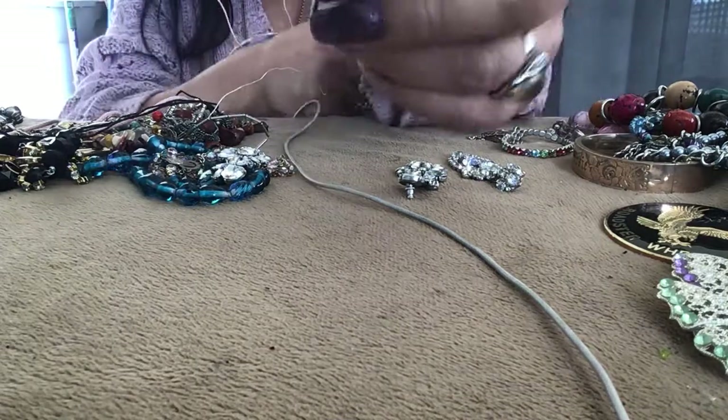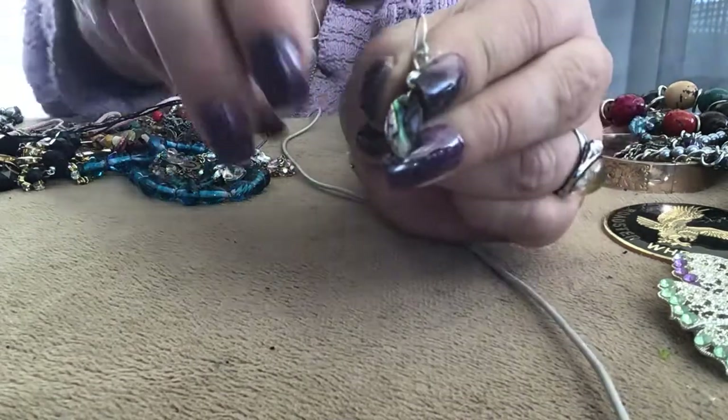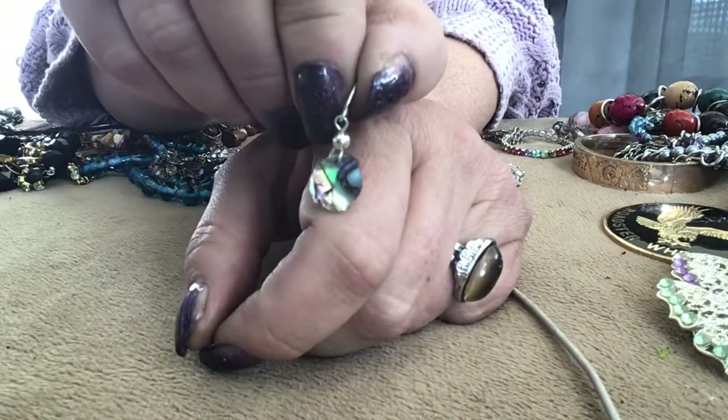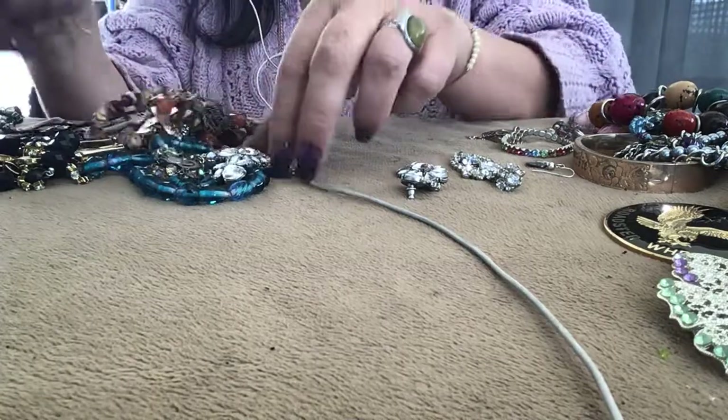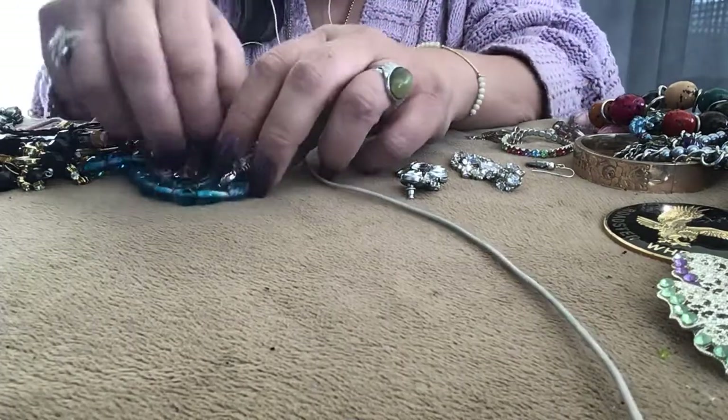This is an abalone earring — can you see that? I hope the video's not dark again. Looks kind of dark to me but I've got sunglasses on.